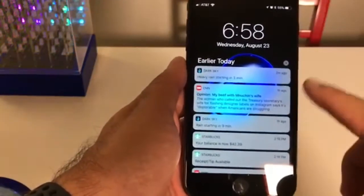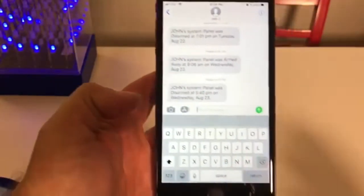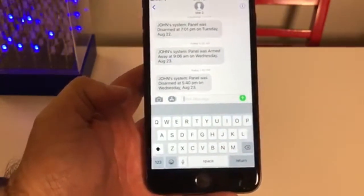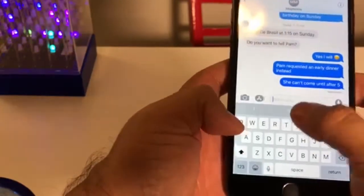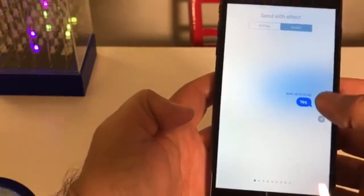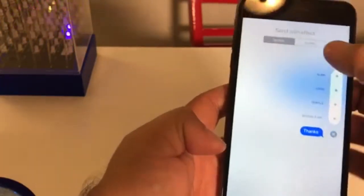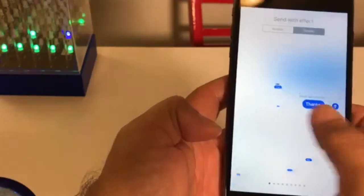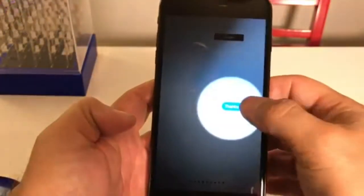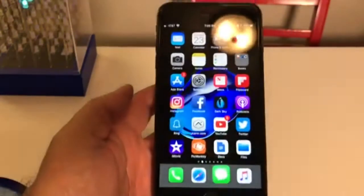From the notification panel, you can go left for camera and right for widgets. You can send messages with screen effects — there's Echo and Spotlight. So if I go to screen effects, you'll see all that. That's called the Echo effect. And now if I send another one with a different screen effect — the new one called Spotlight — it just puts a spotlight on the message and sends it with that effect. That's really neat.